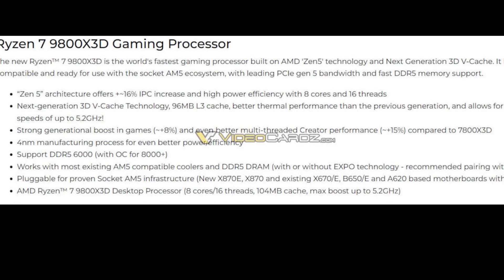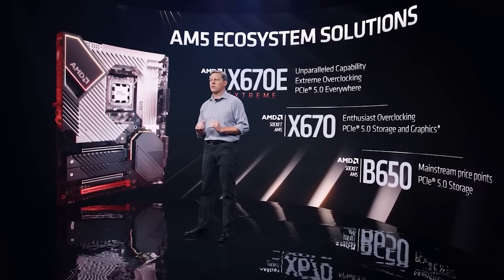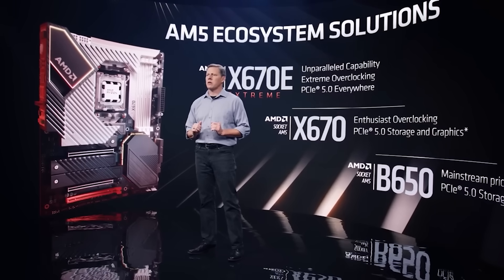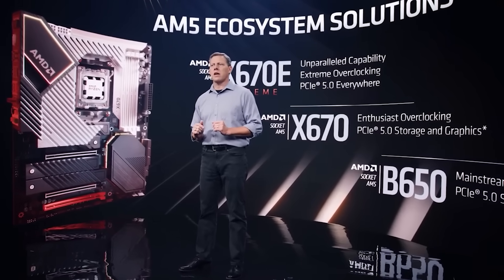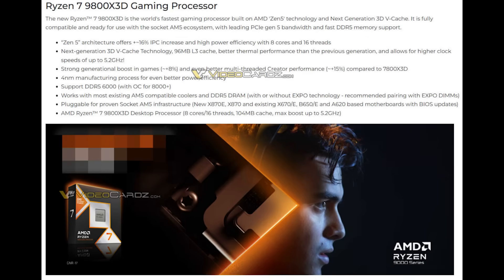As expected, you don't need to buy a new cooler — it's still on the AM5 platform, so as long as your cooler is capable of handling 120 watts, you're good to go. It still runs on an AM5 motherboard, so as long as you've got a compatible BIOS, again, you're good to go. The slide confirms 8 cores, 16 threads, 104 megabytes total cache, and a max boost of up to 5.2 gigahertz. Unfortunately, it doesn't break down per-game performance, which would have been nice, since some games are really sensitive to vCache and others just don't really care.